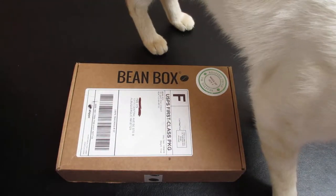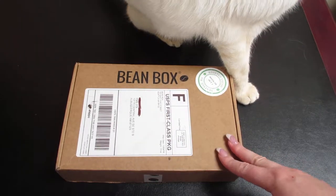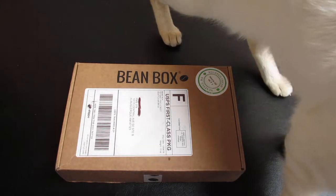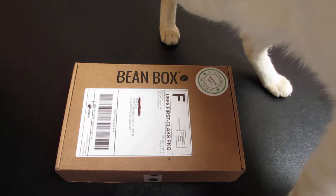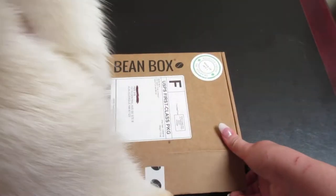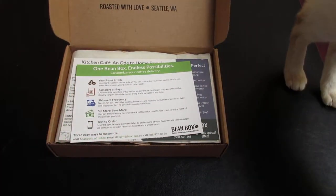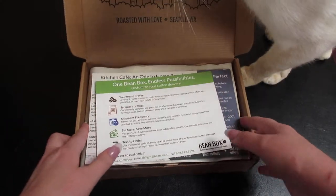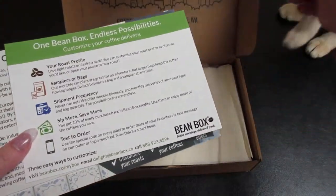So this I would be getting monthly. I paid $5 for this box as a trial and then it would be $24 a month after that. I do believe I have an affiliate link for this box, so I will put that down in the description box below if I do. I did pay for this myself — this is the trial box — and we'll see what we get next month in a regular box.